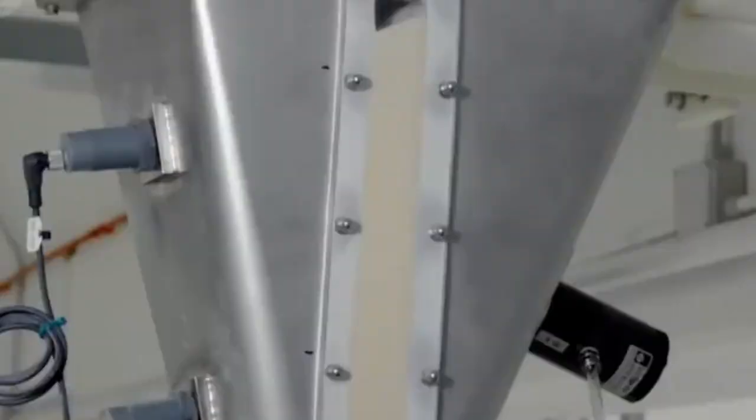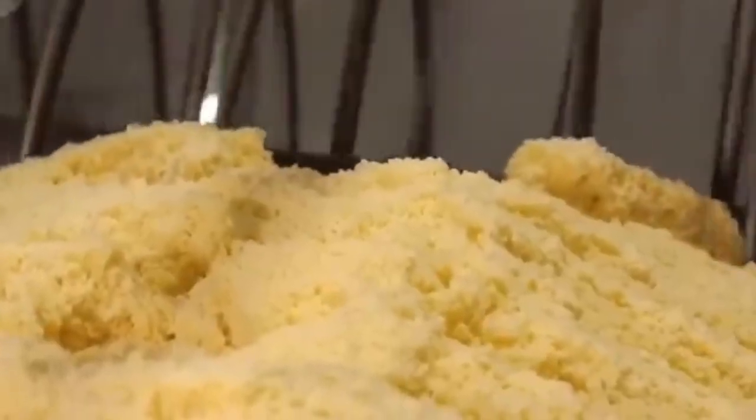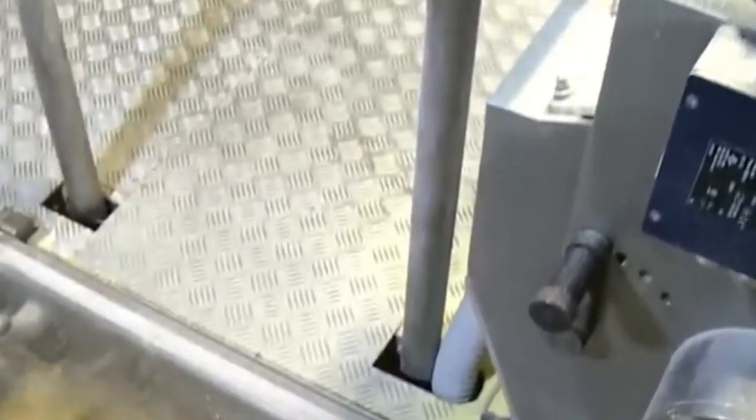As the moisture content drops, the pasta hardens into the dry golden strands we find in grocery store aisles. Once fully dried, the spaghetti is brittle but strong, capable of withstanding boiling water without falling apart. After drying, each batch undergoes final inspections — quality assurance technicians check the color, length, texture, and moisture content. Pasta that doesn't meet strict criteria is rejected or recycled.